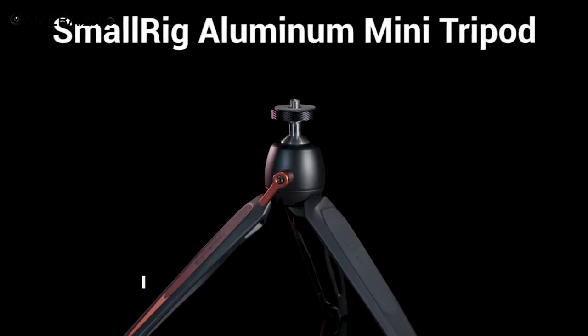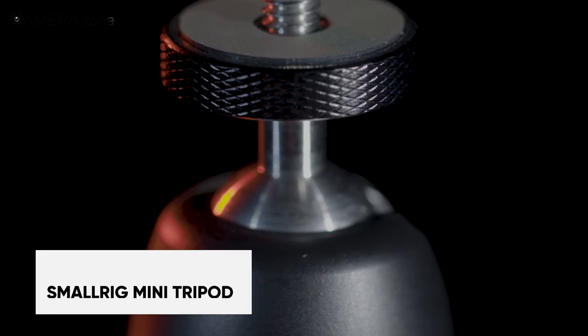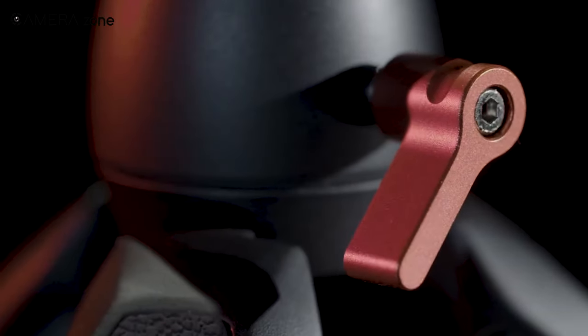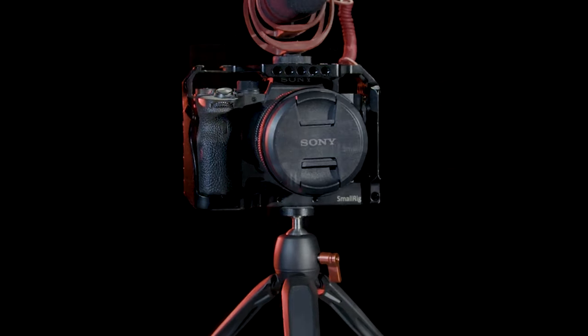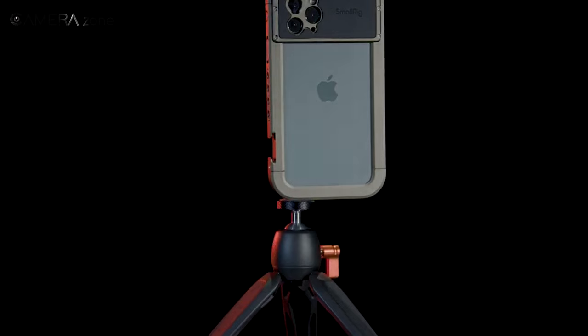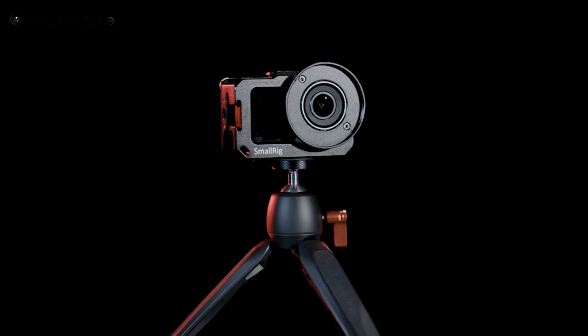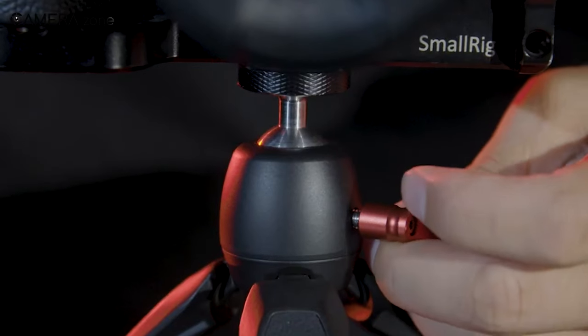Capture stunning photos and videos anywhere with the SmallRig Aluminum Mini Tripod. This ultra-lightweight tripod packs impressive performance into a conveniently compact size. Its versatile aluminum and stainless steel design holds cameras and devices up to 10kg, while folding down to just 19.65cm for portability. Rubber feet provide a stable, slip-free grip on any terrain.